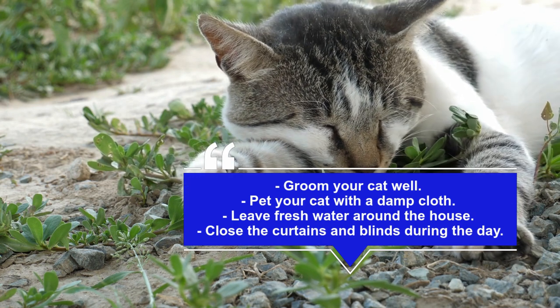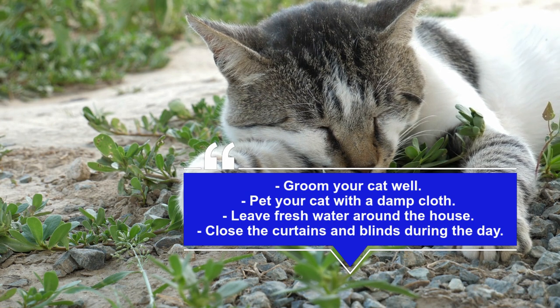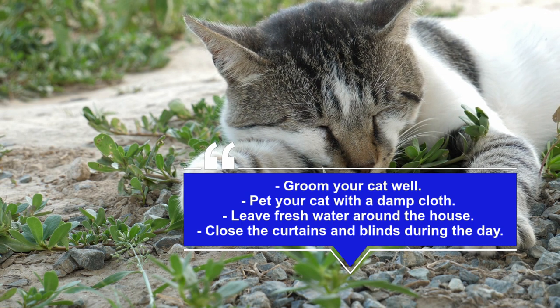Pet your cat with a damp cloth on hot days. Gently patting your cat with a damp cloth or paper towel can help cool her down — and we all know that cats love petting. Leave fresh water around the house. Cats need to stay hydrated in the heat, just like us.